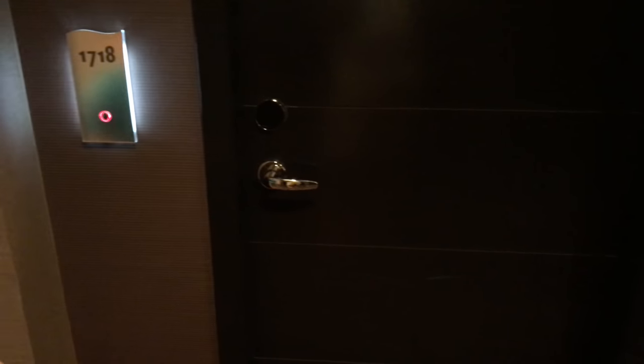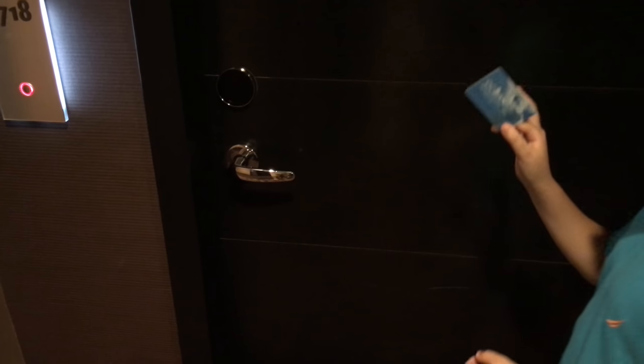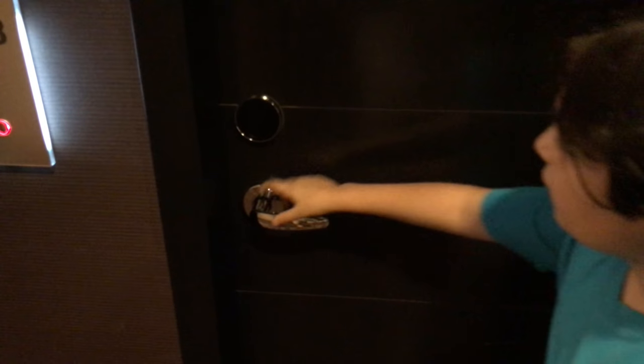This is the Ocean Resort in Atlantic City, room number 1718 on the 17th floor. It's different from just using a key going in — you actually just take your key and put it up to the scanner here.